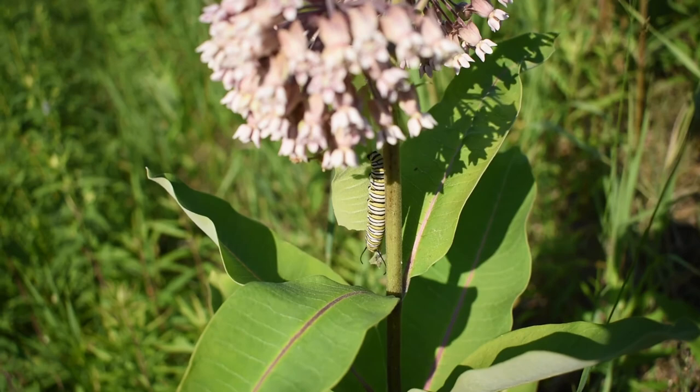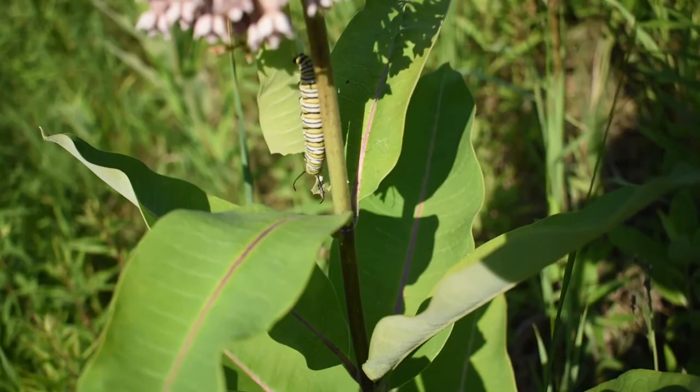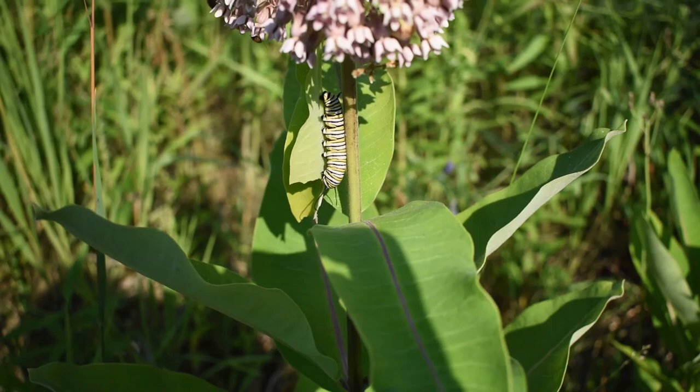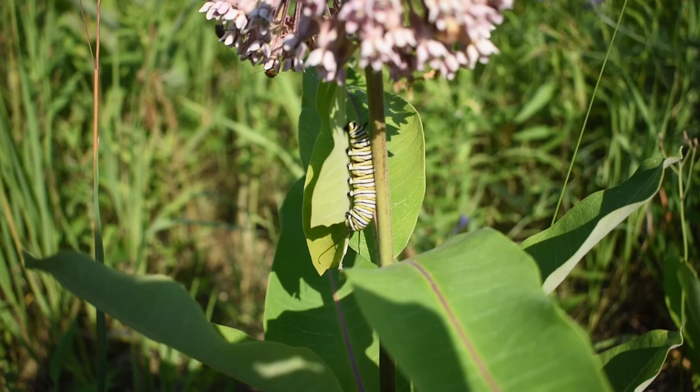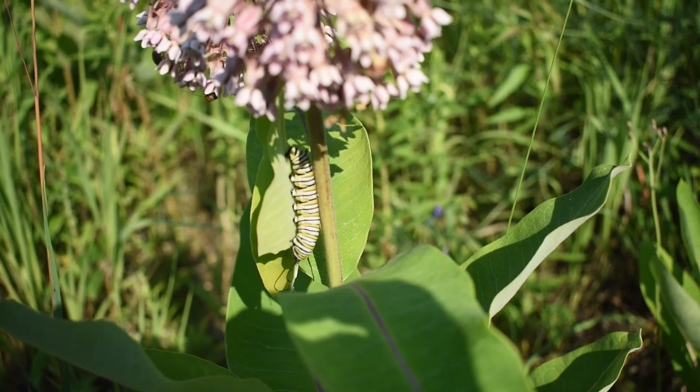That's why there are no birds brave enough to eat monarch butterflies. Look how beautiful it is, and look at the leaf it sits on — it is partially eaten already. Just like a caterpillar should, this one is eating all the time. It is munching and eating and eating, and when it has eaten as much as it can, it will transform into a chrysalis.